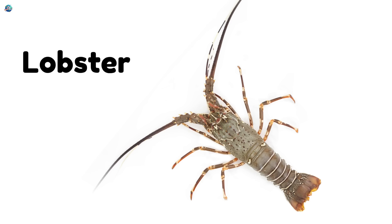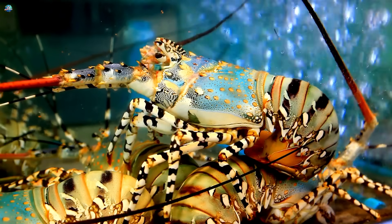Lobster — it has a hard shell and big claws. It crawls on the ocean floor.